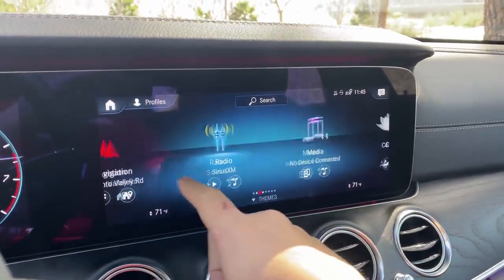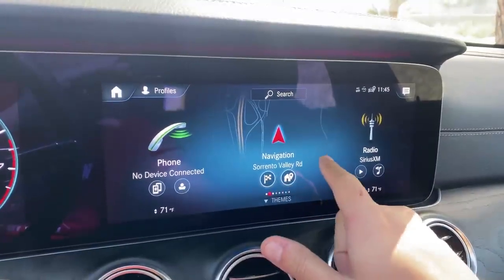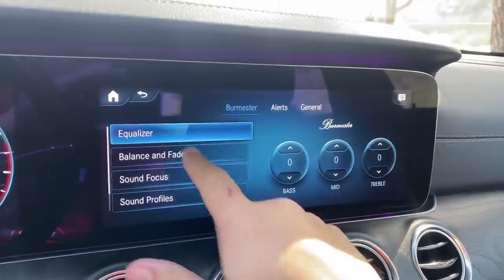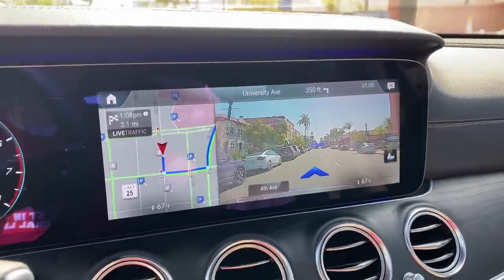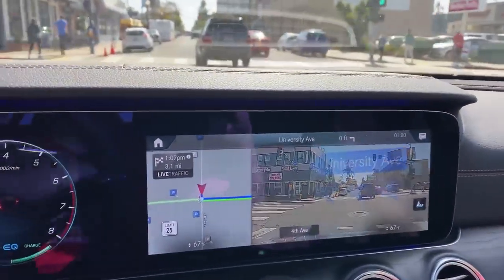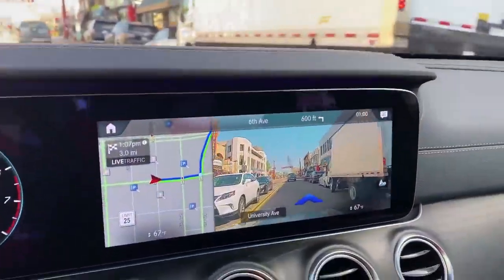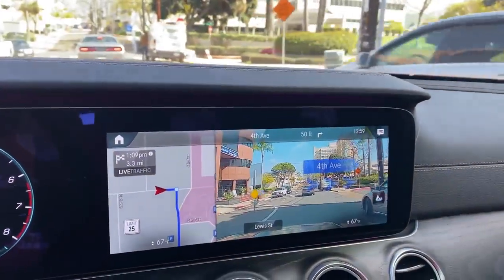Going back into the screens, MBUX is easy to use and control. The home screen is laid out with icons and shortcuts for frequently used items. One really cool feature is augmented reality navigation — it uses the camera system to show you where you're going when navigation is active. As you approach a turn, it shows you using arrows overlaid on a camera image of exactly what street you're supposed to be turning on, so instead of looking at a map and being confused, it shows you quite clearly.